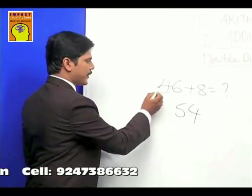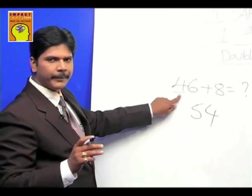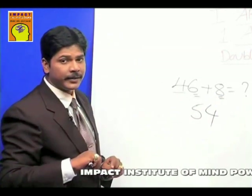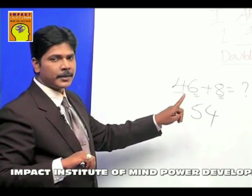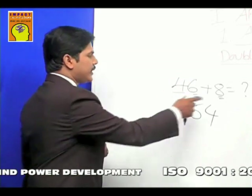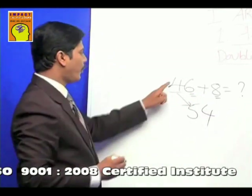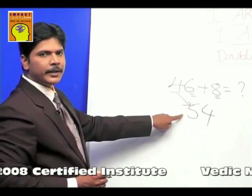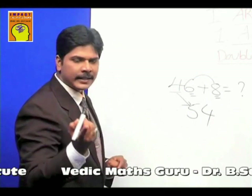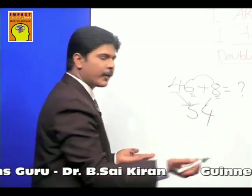Start from the left. Focus on the tens place first — there's a four. In the units place there is a carry number. Numbers which sum to ten or more are called carry numbers. When you see a carry number in the units place, increase the tens place by one — so four becomes five. Now think of the end number of eight and six: the end number of six and eight is four, and that's the answer: fifty-four.